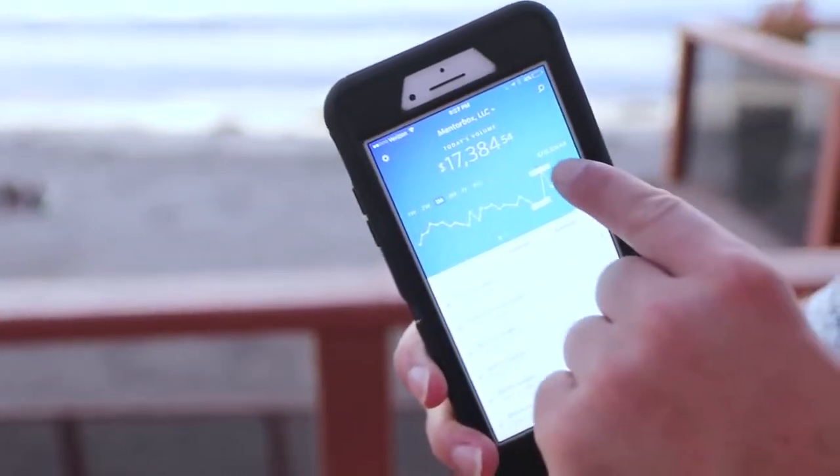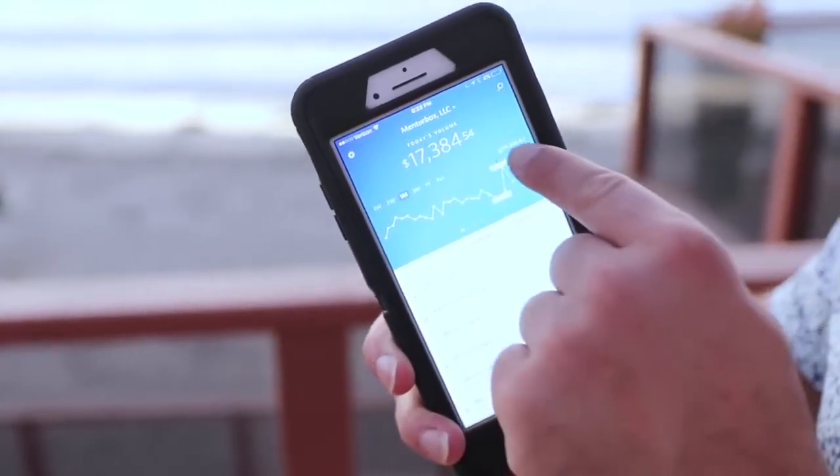One of my companies here — $17,384 today alone. Made $715,000 in the last month selling simple household items.